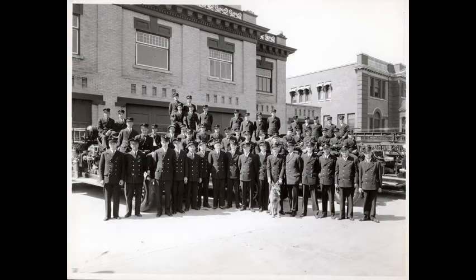Chief John Edward Faithfull and his Saskatoon firefighters pose for a formal portrait in front of Fire Hall No. 1 on 23rd Street East, in 1934. Adjacent to the library, fire trucks are partially visible behind men in uniform. Chief Faithfull is in the front row far left.